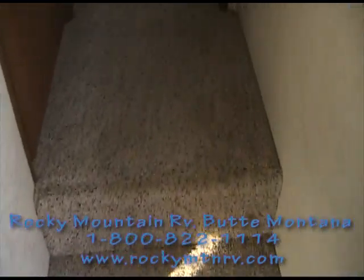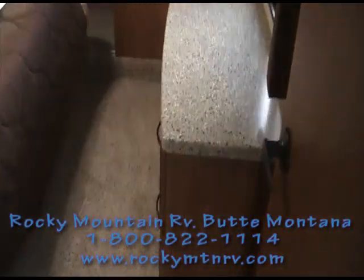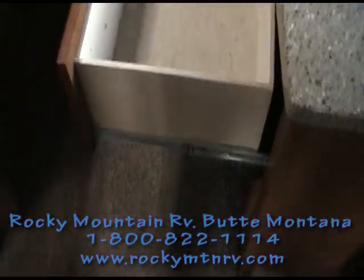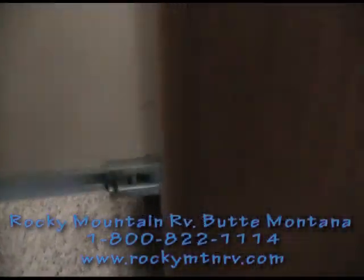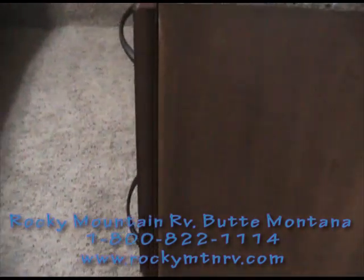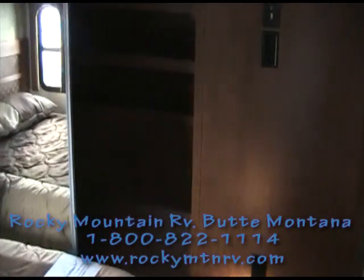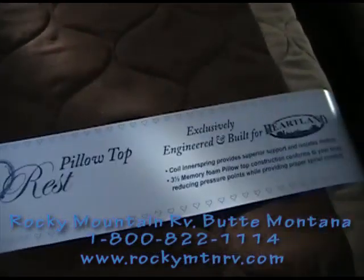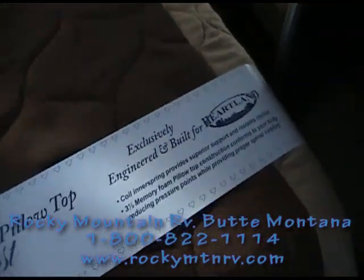Now we'll walk up into the master bedroom. The master bedroom has a four-drawer dresser with solid surface countertops just like the kitchen — full-extension, roller-bearing glide drawers that snap into place so they don't come open during travel. Inside the closet there's a shoe rack and washer/dryer hookups. There are TV hookups here as well. The mattress is a 12-inch pillow top with three and a half inches of memory foam on top — very comfortable.